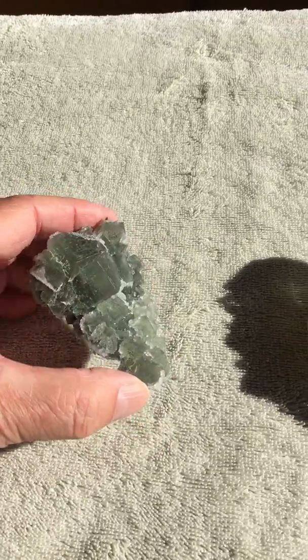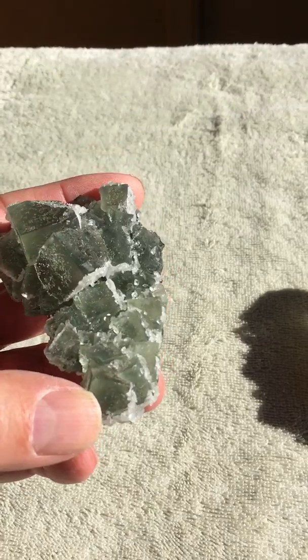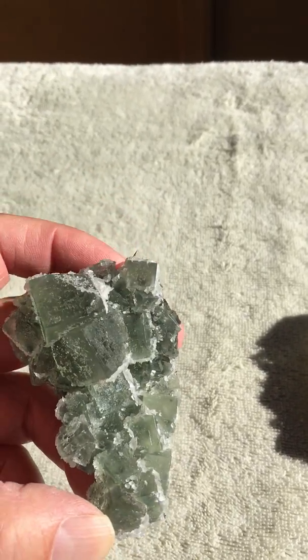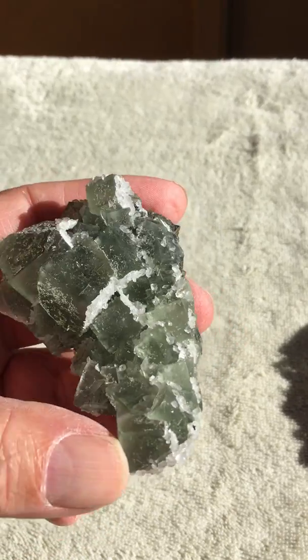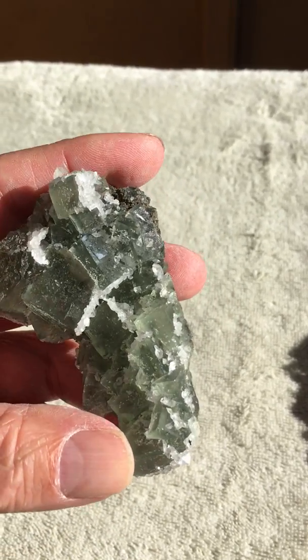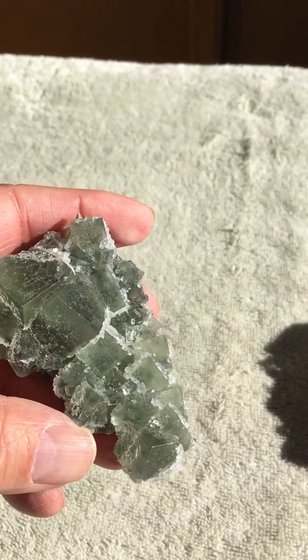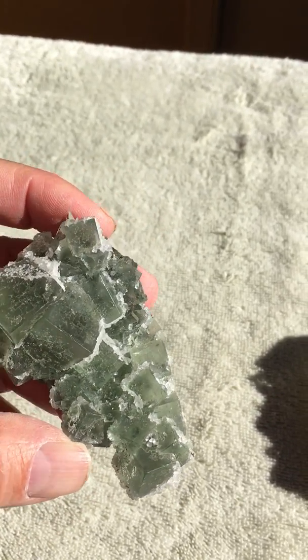Next one of these beautiful green perfect cubes. No damage on this one — that's obvious anyways. And it's sprinkled with calcites. This little piece. This one was $100.